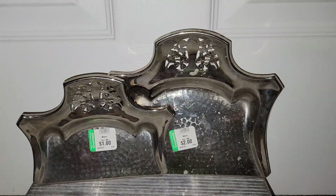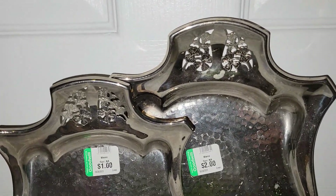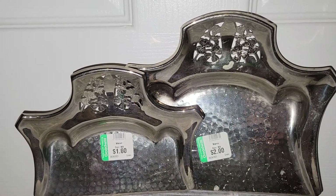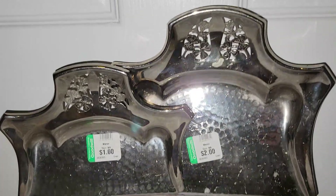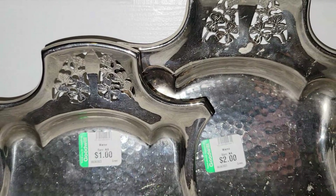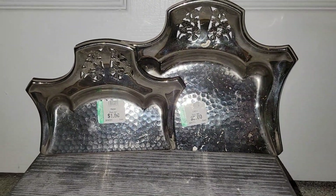These were just sitting on the shelf with all of the kitchenware — these are Farberware crumb sweepers. Back in the day, you had a tablecloth and you needed to clean off the crumbs, you used one of these on the table. I love the intricate details on them, and it was three bucks for the pair, which was a phenomenal deal.